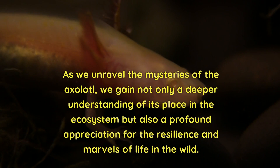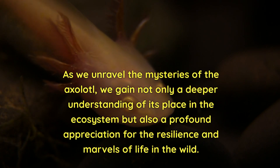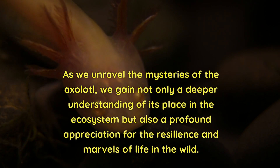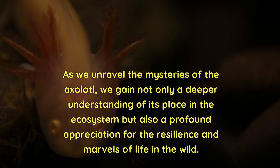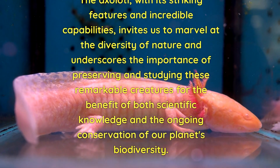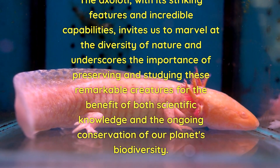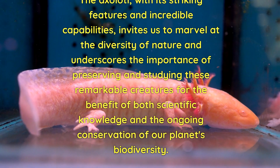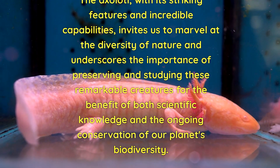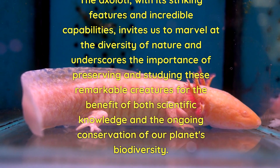As we unravel the mysteries of the axolotl, we gain not only a deeper understanding of its place in the ecosystem, but also a profound appreciation for the resilience and marvels of life in the wild. The axolotl, with its striking features and incredible capabilities, invites us to marvel at the diversity of nature and underscores the importance of preserving and studying these remarkable creatures for the benefit of both scientific knowledge and the ongoing conservation of our planet's biodiversity. Thank you.